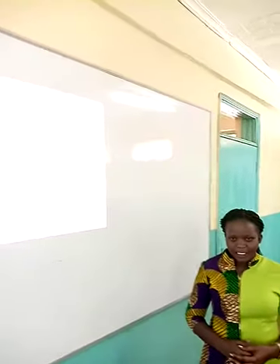Good morning students. I'm Madame Belinda O'Maro. I'm going to take you through an English lesson. We are going to look at oral skills and we're going to focus on telephone etiquette.